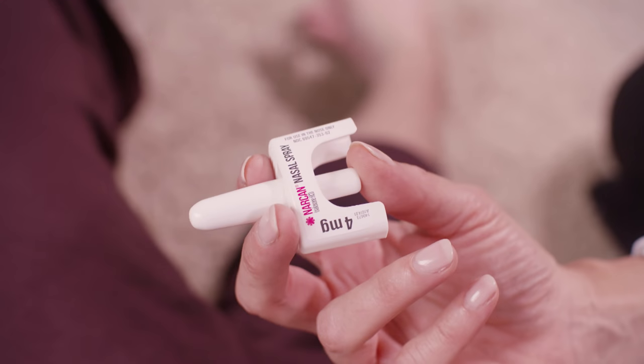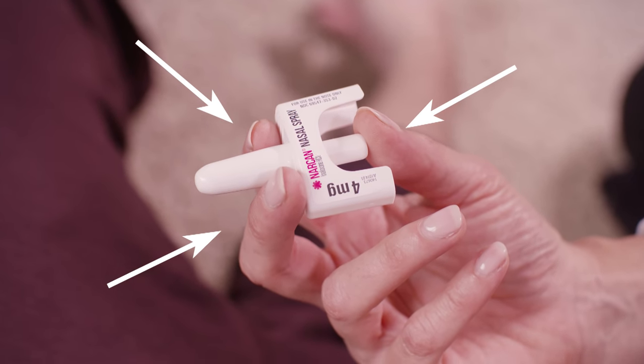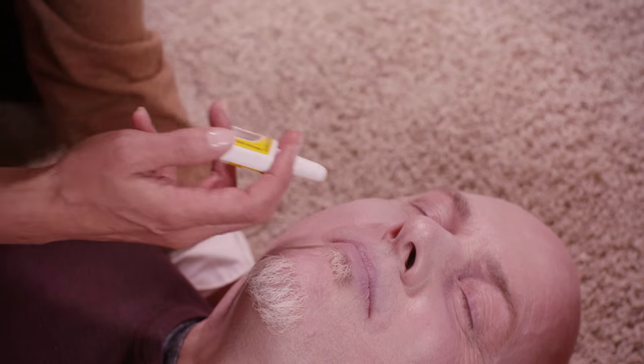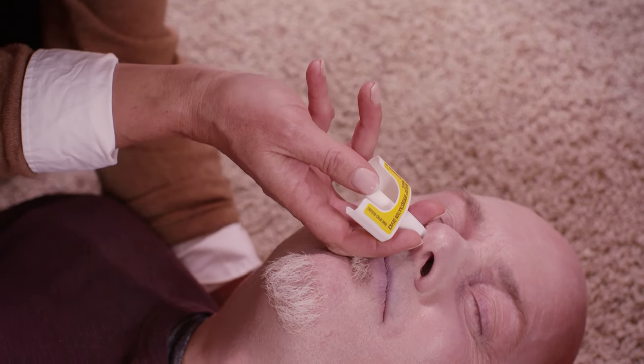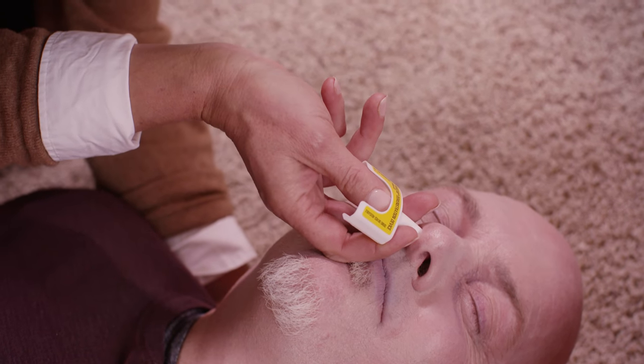Hold the spray with your thumb on the bottom of the plunger and your first and middle fingers on either side of the nozzle. Tilt the person's head back and support their neck with your hand. Gently place the tip of the nozzle into either nostril until your fingers are against the bottom of their nose. Press the plunger firmly and all the way to give the entire dose.